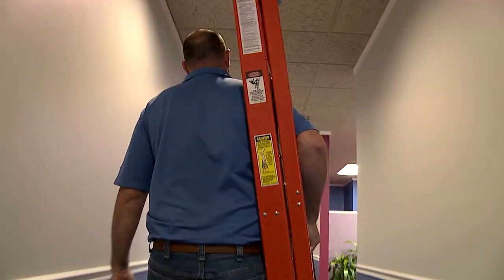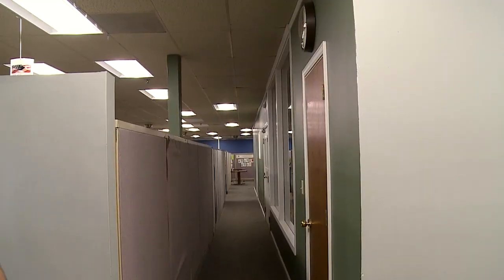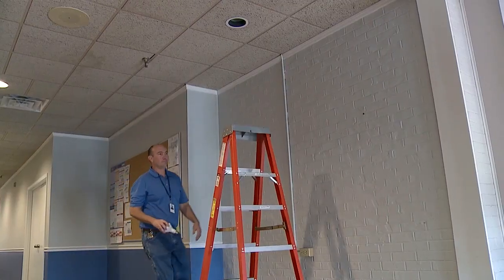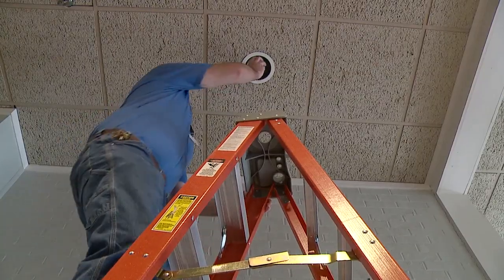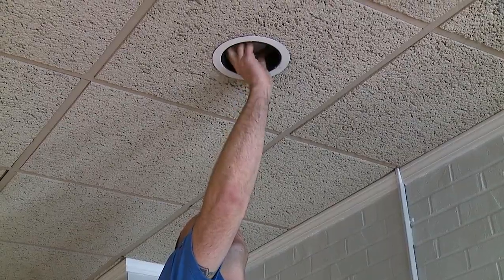We recently sponsored our maintenance technician Brian to complete the building operator certification training through our local energy and utility provider Columbia Water and Light. The program includes a series of training courses on the energy and resource efficiency operation of buildings. Our technician's completion of the course qualified him for the certificate, which was awarded by the Midwest Energy Efficiency Alliance.